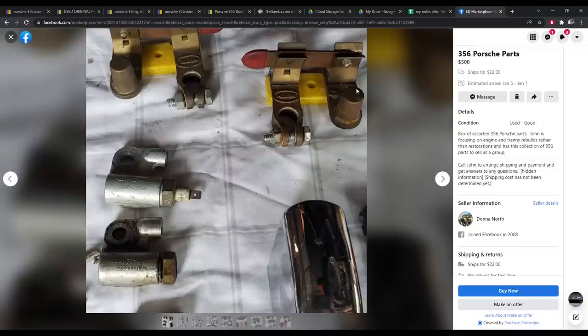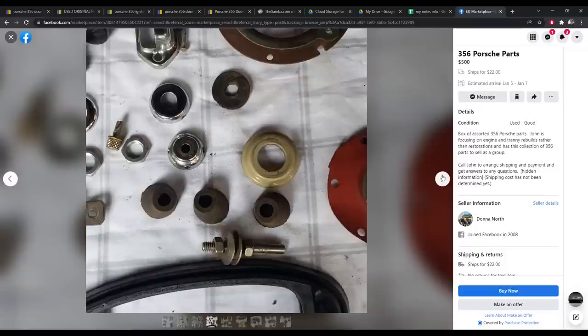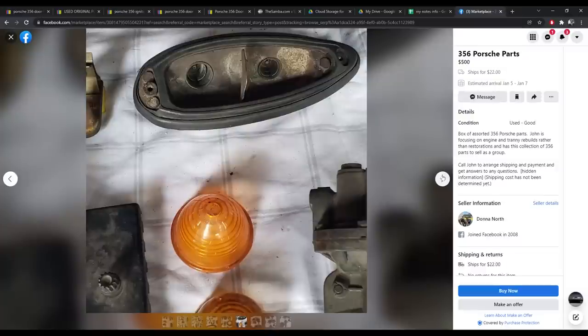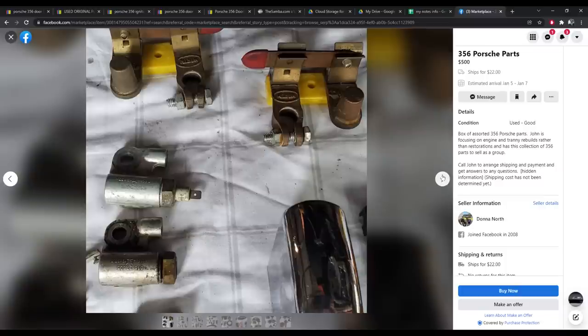Let's click on this parts lot — here's some engine parts, rear quarter window pop-out latches, some handles, some interior trim, a horn ring, license plate lights, tail lights, two fuel pumps. They're asking $500 and it does say or best offer. This is not a bad parts lot — nothing that I need particularly, but you can maybe offer $400 and be able to make some money on this. Keep what you want.